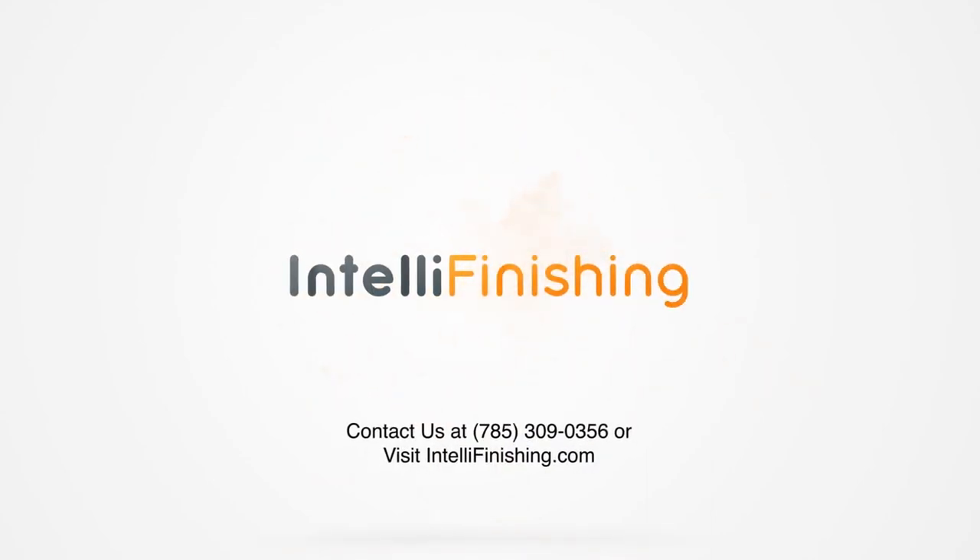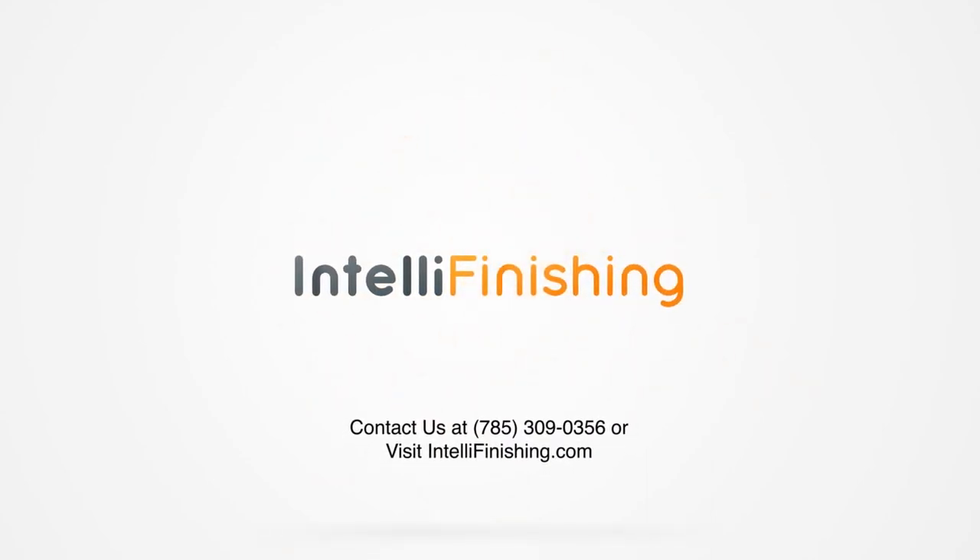Contact IntelliFinishing at 785-309-0356 to speak to a representative, or visit IntelliFinishing.com.